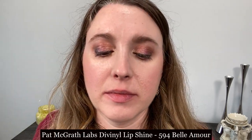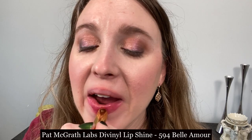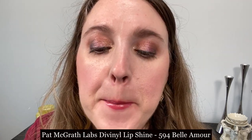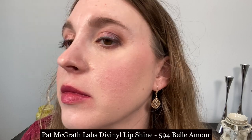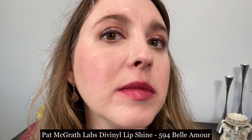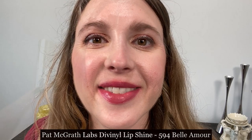This is the Pat McGrath Lip Fetish Divinyl Lip Shine in number 594 Belle Amour. You can see this is a high-shine finish — essentially a satin lipstick with a high-shine balmy finish on top of it. Although it's not a true satin finish, I wanted to include it so you could see the difference compared to the Lust: Trans Lipstick, which definitely has more of a creamy finish compared to this one.